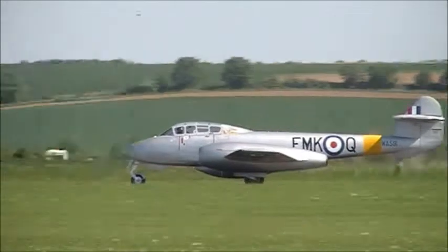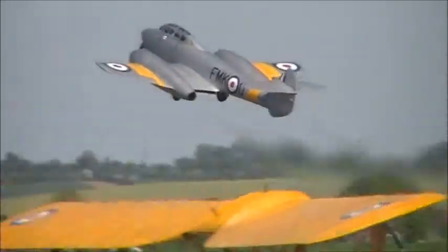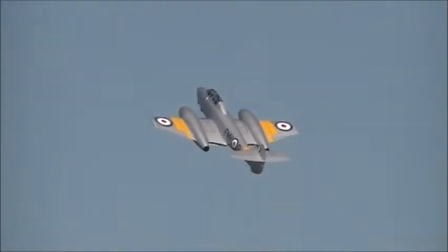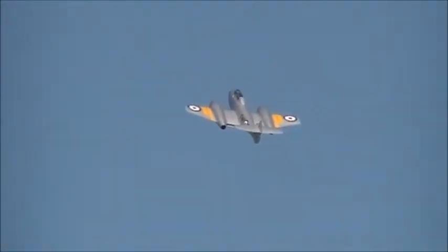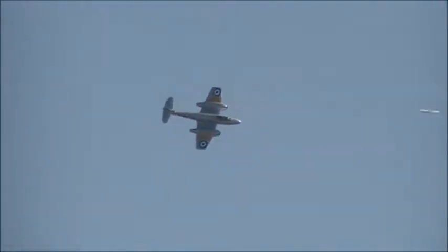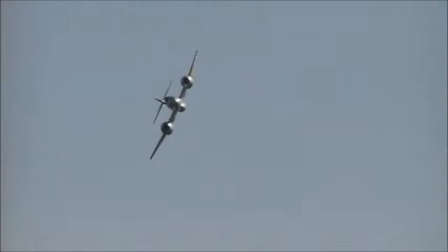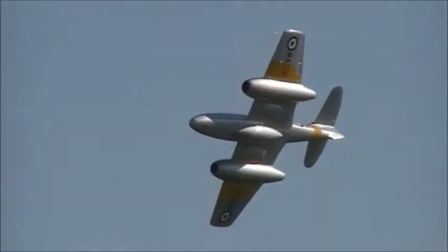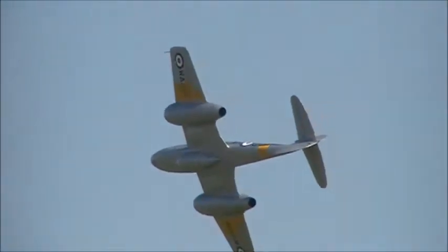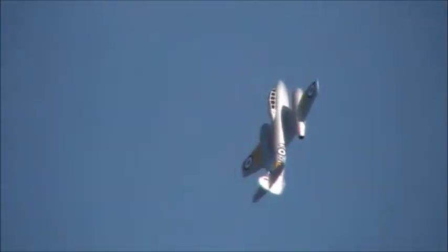And the Classic Aircraft Trust — the Gloucester Meteor T7. A man with a passion for aviation describes the Meteor to fly as being a real honey, and this from the RAF's first operational jet fighter. It was the RAF's and the Allies' first operational jet, the only Allied jet to see World War II service, coming into service with No. 616 Squadron in July 1944.